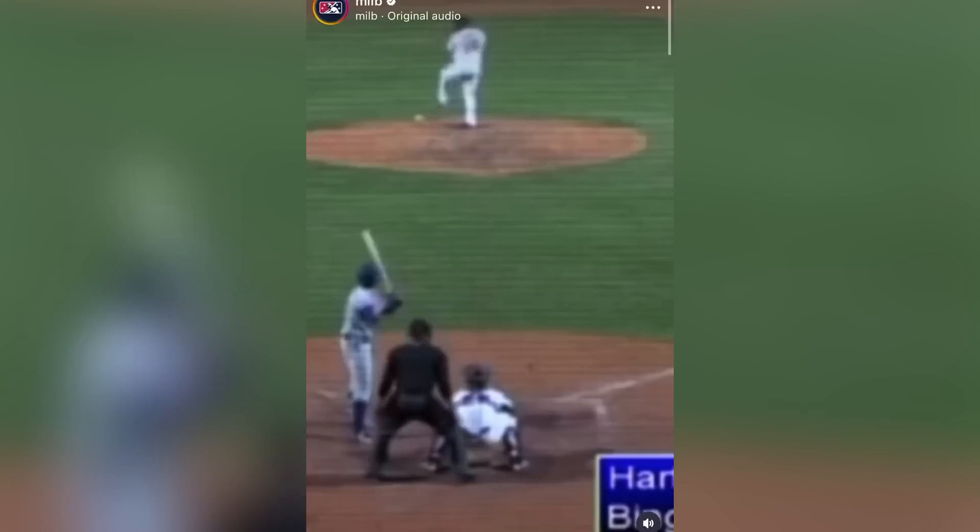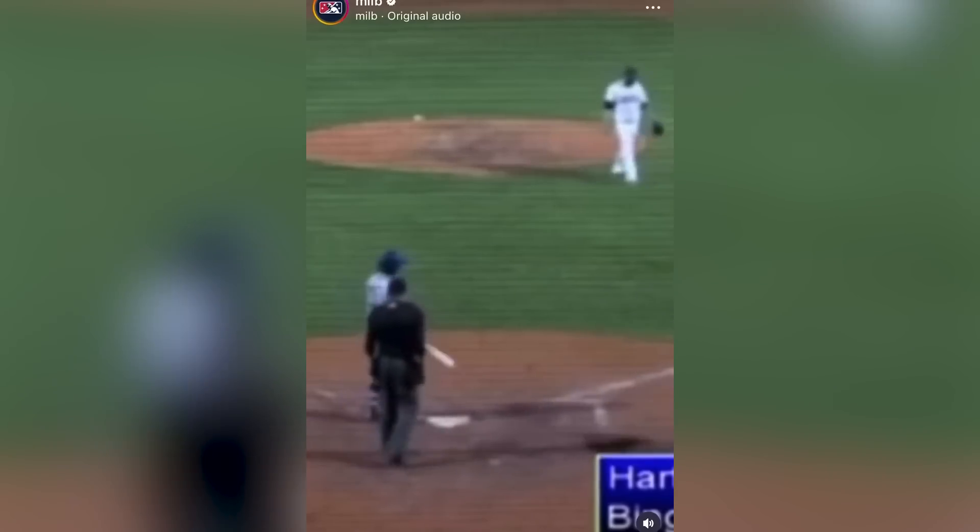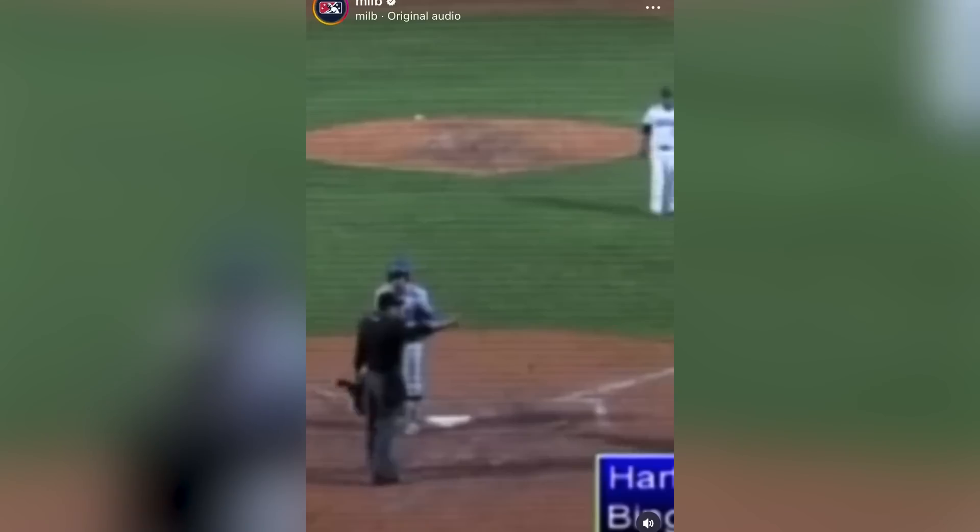And now, my Pitching Ninja moment of zen. This might be the lowest pitch ever to get a swing and miss. And he swung — that's an out. He swung — that's a live ball. And that is the end of the inning.